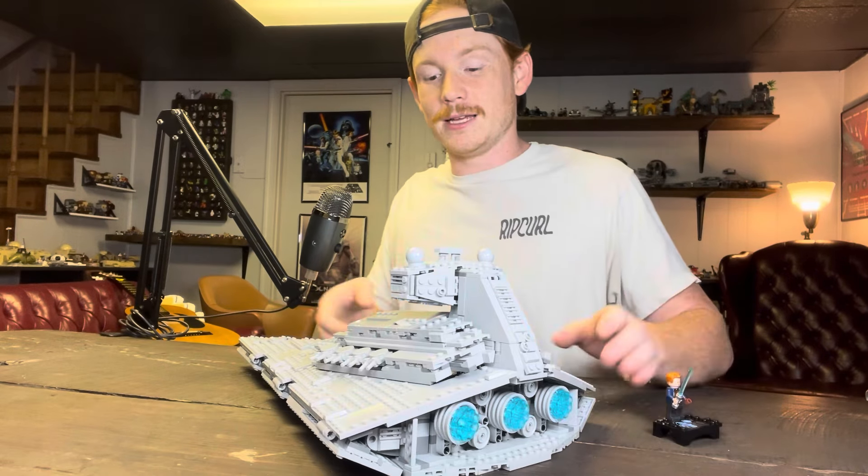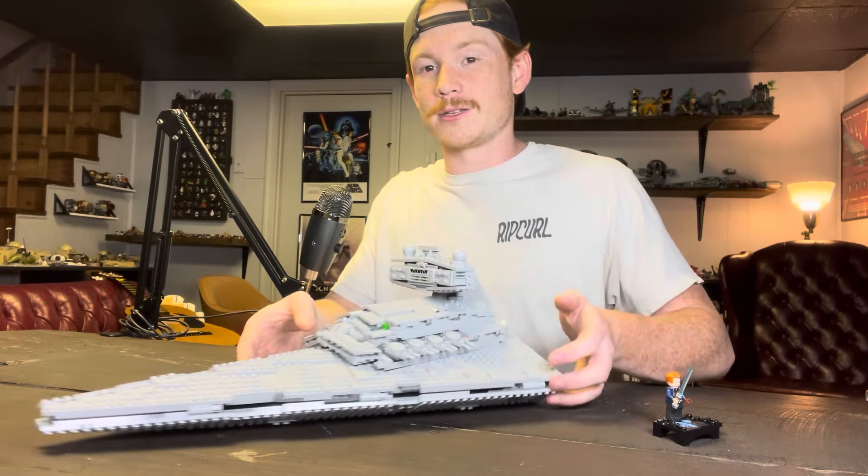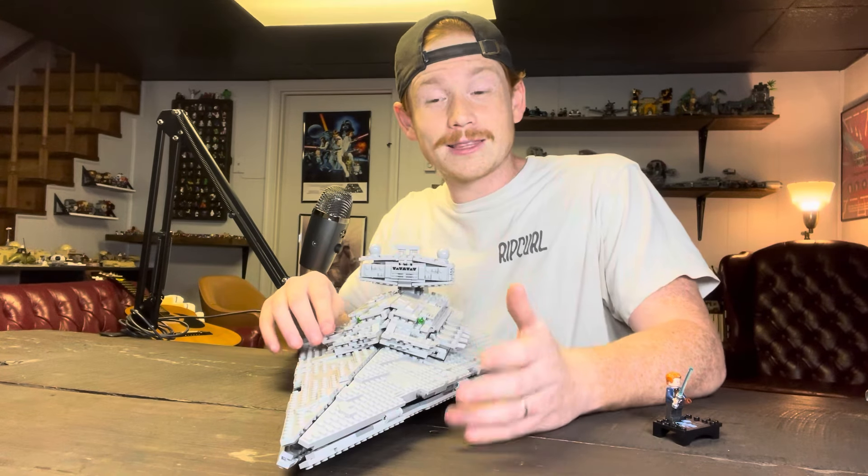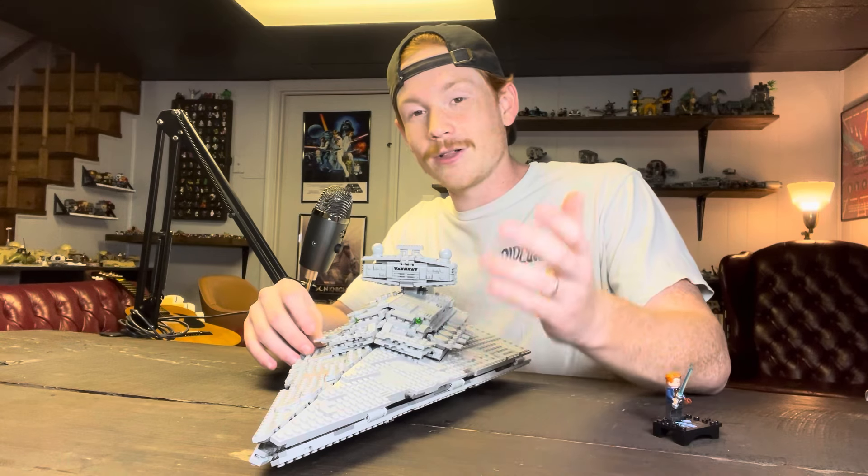Every detail is so awesome. Let me know what you think — did you pick this up on Amazon or did you get it day one? I know I'm a little late to the game, but make sure to like and subscribe and have a great rest of your day, guys. Bye!